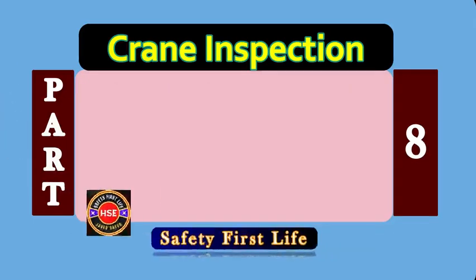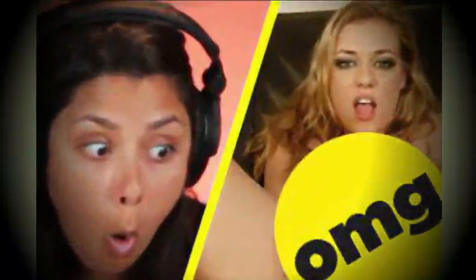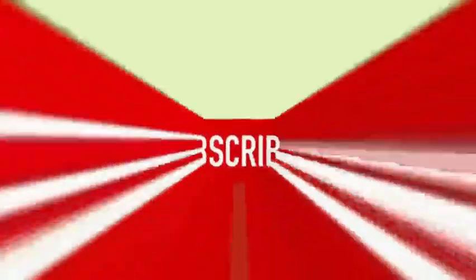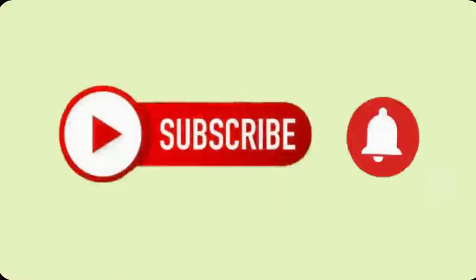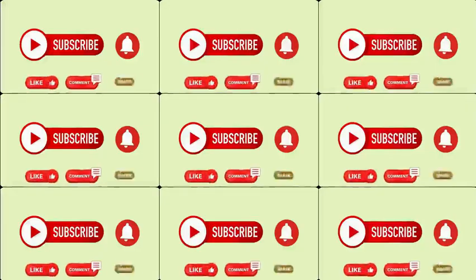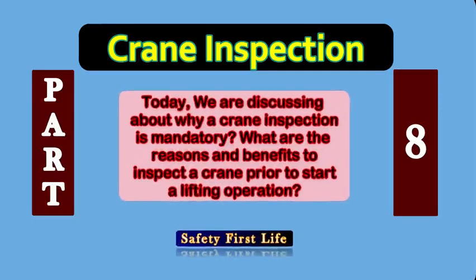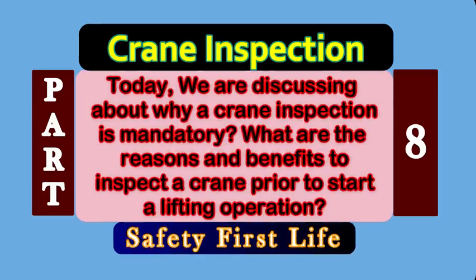You are on the platform of Safety First Life. If you are watching for the first time, kindly subscribe and press the bell icon for all future notifications. If you find the video informative, then like, comment, and share it with your friends and fellows. Today we are discussing why crane inspection is mandatory — what are the reasons and benefits to inspect a crane prior to starting any lifting operation.